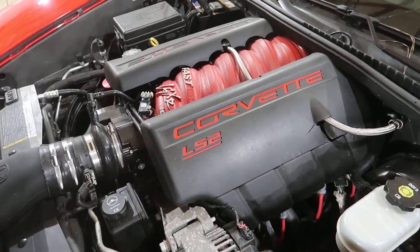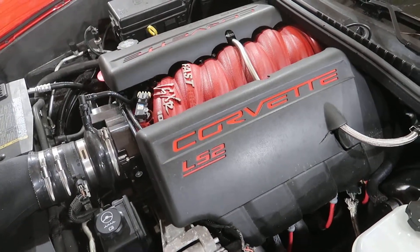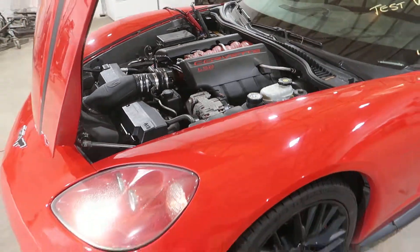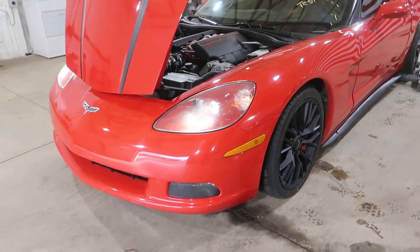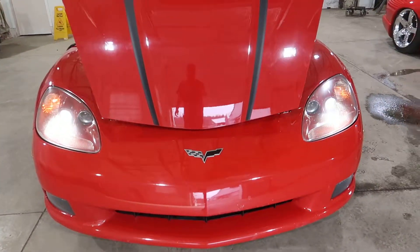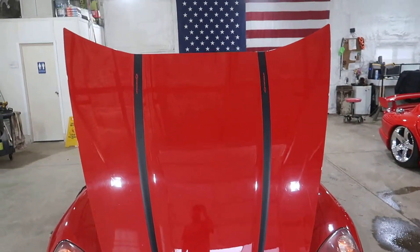There is some sort of — we figure there's some kind of light cam in this motor that will be left in that motor when we sell it, but it sounds to have maybe just a mild cam. It's unknown exactly what is in there, obviously, being a salvage vehicle. But we've got really nice front end parts.